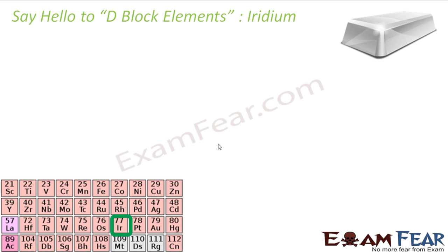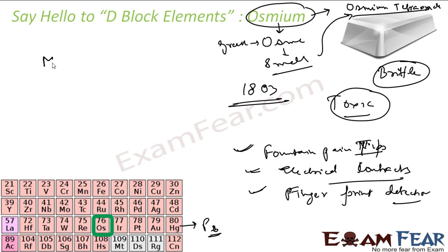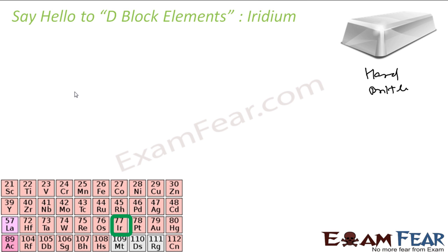The next element is Iridium. This is also hard and brittle, and silvery-white in color. This is the second densest element after Osmium. I forgot to mention — Osmium is the most dense element, with a density of almost 22.6 grams per centimeter cube. Iridium is the second densest element after Osmium.